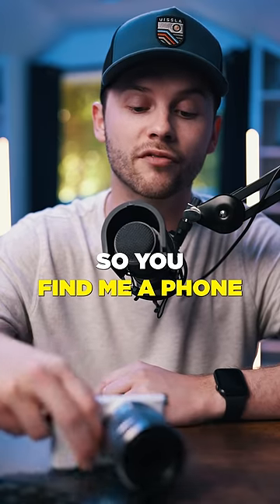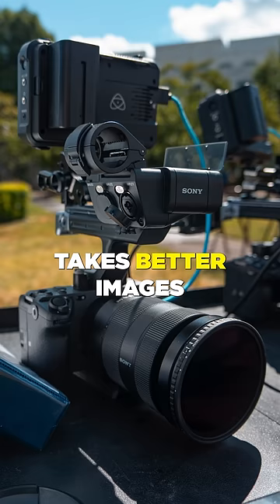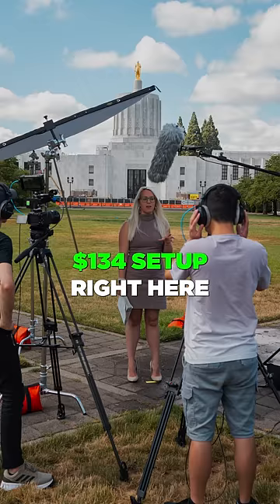So you find me a phone that costs $134 and let me know if that phone takes better images than this $134 setup right here.